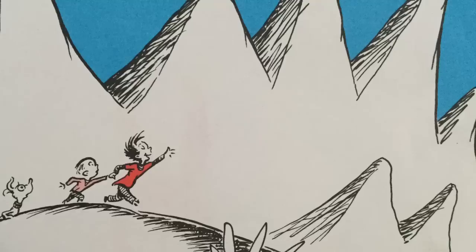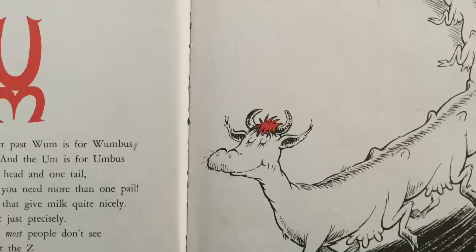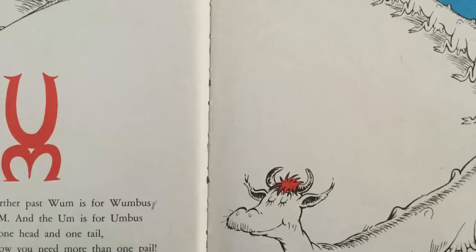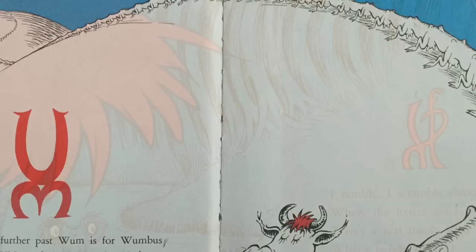So on beyond zebra, it's high time you were shown that you really don't know all there is to be known. Then just step a step further past WUM is for Wumbus, and there you'll find UM, and the UM is for Umbus. A sort of a cow with one head and one tail, but to milk this great cow you'll need more than one pail. She has 98 faucets that give milk quite nicely, perhaps 99. I forgot just precisely. And boy, she is something most people don't see, because most people stop at the Z, but not me.